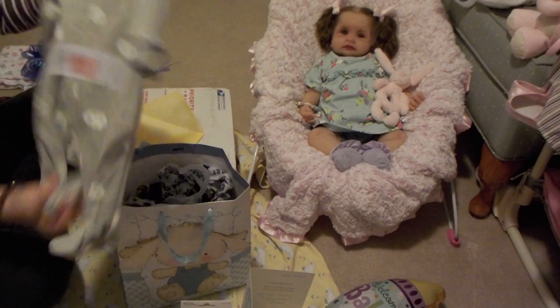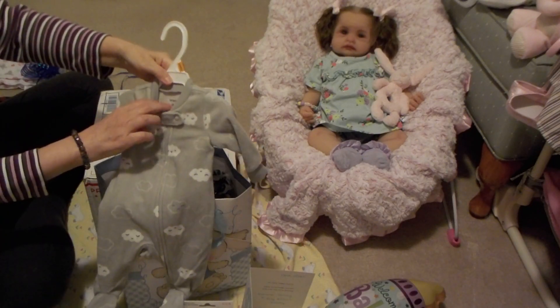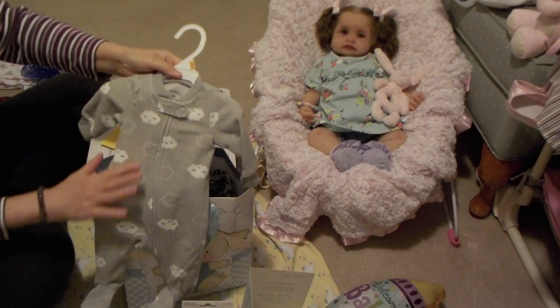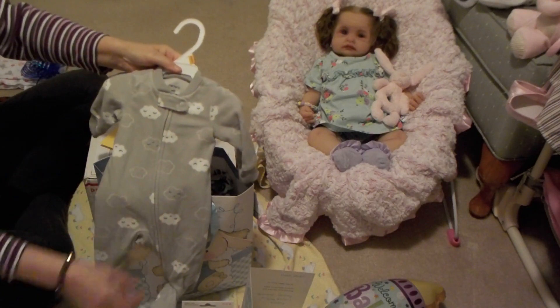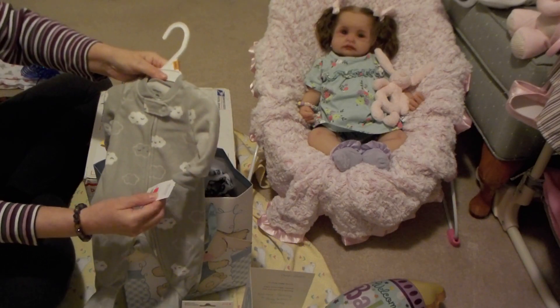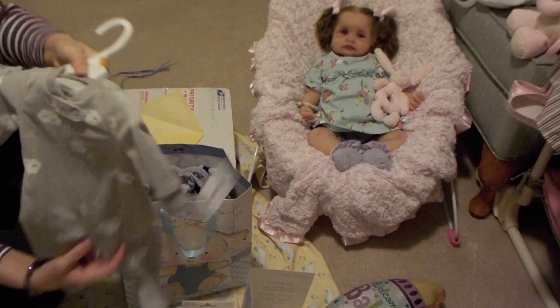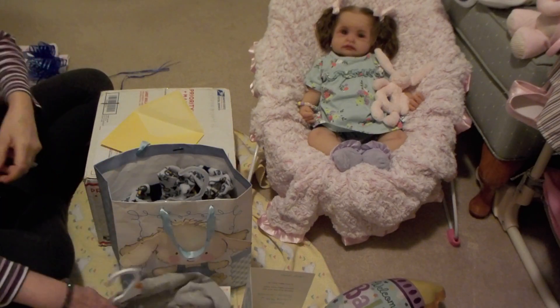I got this cute little sleeper in gray — it's by Carter's Newborn and it's got little clouds on it. It's fleecy. It was regularly $16 and I got it for $5 at Carter's OshKosh. So I really like that.